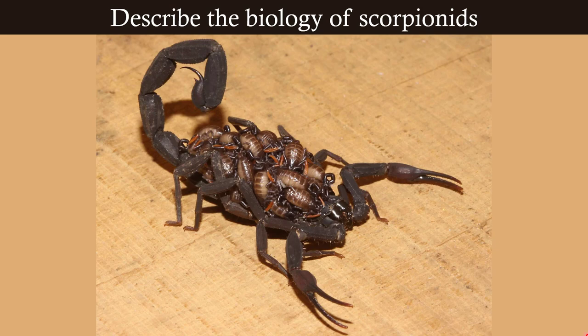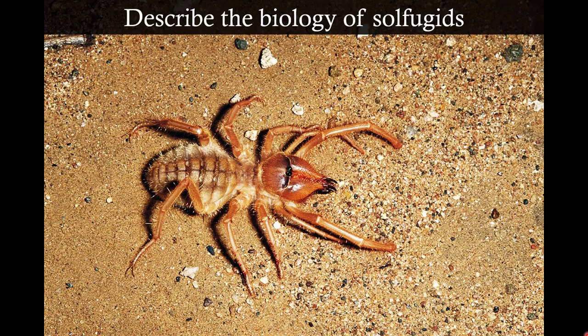Even though scorpions are very strange, one thing we have in common with them is that they take care of their young. Here is a pile of baby scorpions on top of their mama. She will care for them and provide food and protection until they're old enough to fend for themselves — and then they better leave, or she will eat them. So good mama for a little while, then dangerous mama. Maternal care in scorpions, for a time at least.